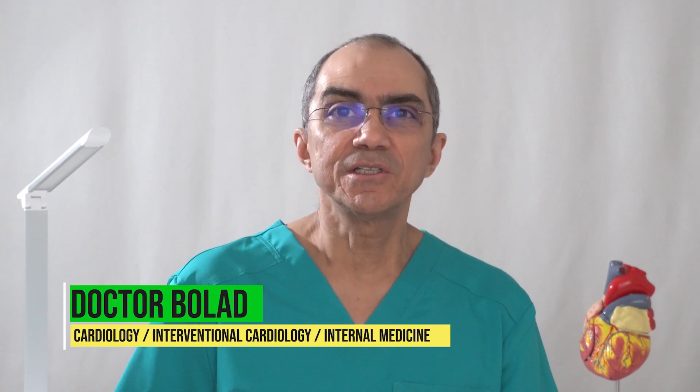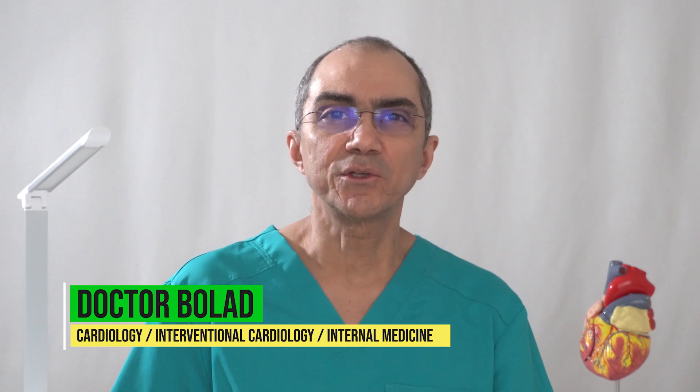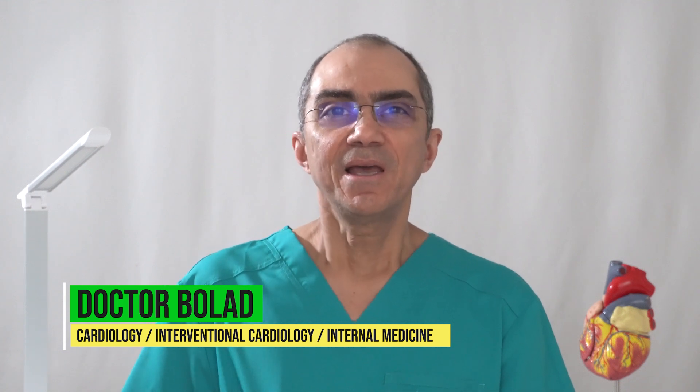Hello, welcome everybody. This is Dr. Bollard, board-certified physician in cardiology, interventional cardiology, and internal medicine. I'm here to help you with all the information you need for your heart health and medical health, and to inform you about all the latest treatments in medicine and cardiology.